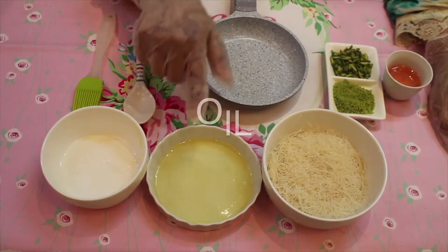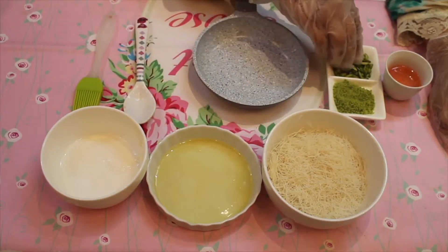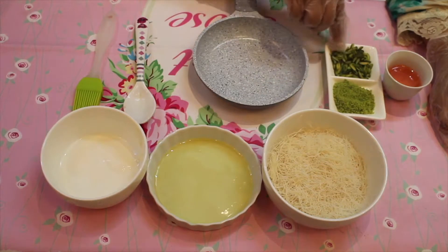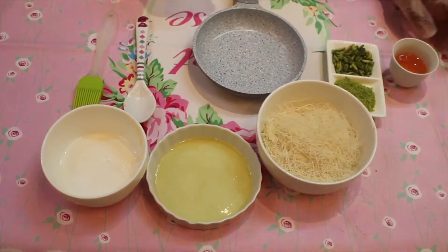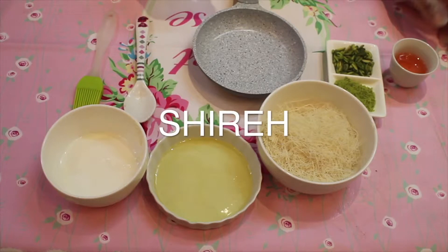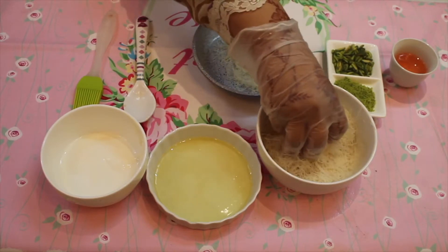For kanafa we need kanafa dough, oil, and we can also use butter cream. For decoration, we have two kinds of pistachio — small size and big size — and we have shira syrup.